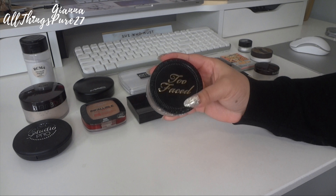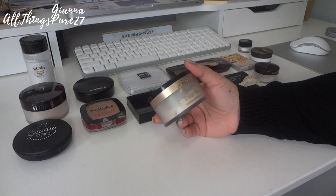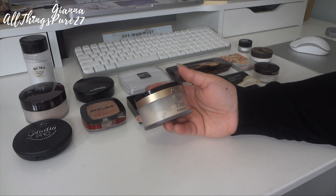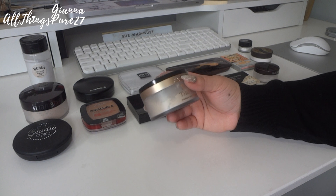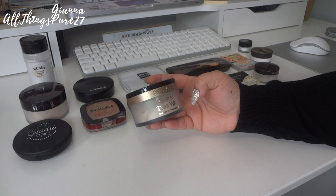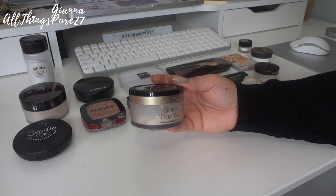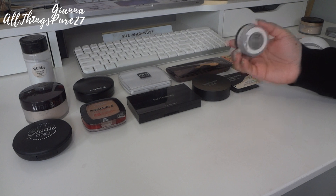Then we have the Too Faced Born This Way Ethereal Setting Powder. I just got this recently and I'm really enjoying it. It's an excellent setting powder — very smooth, very silky, not drying at all. It's not specifically for oily skin, just a very good standard setting powder. Obviously I'm going to keep this one.